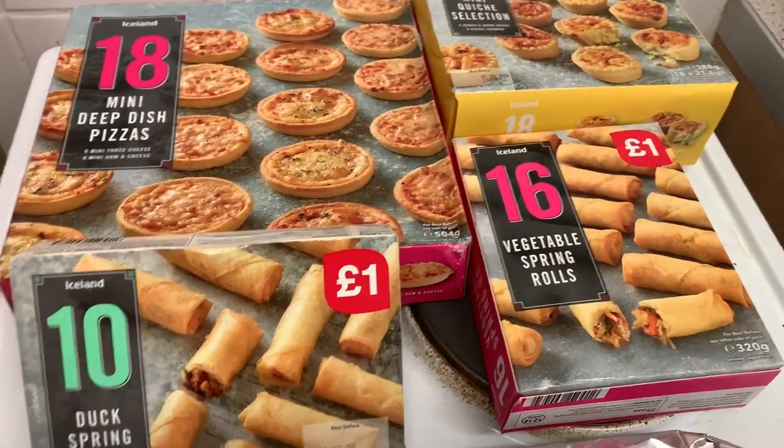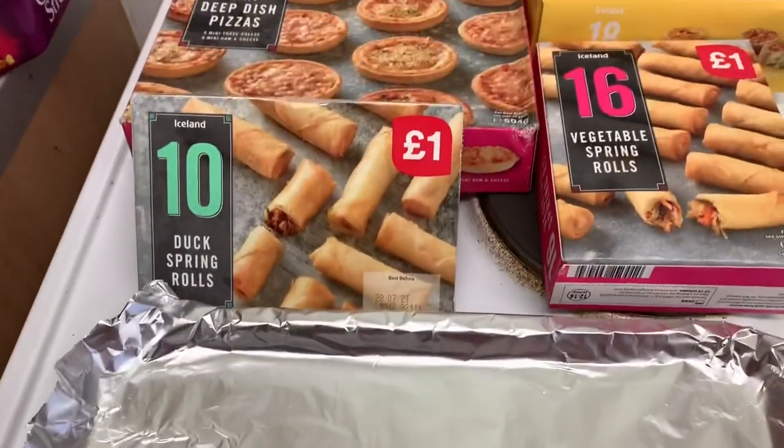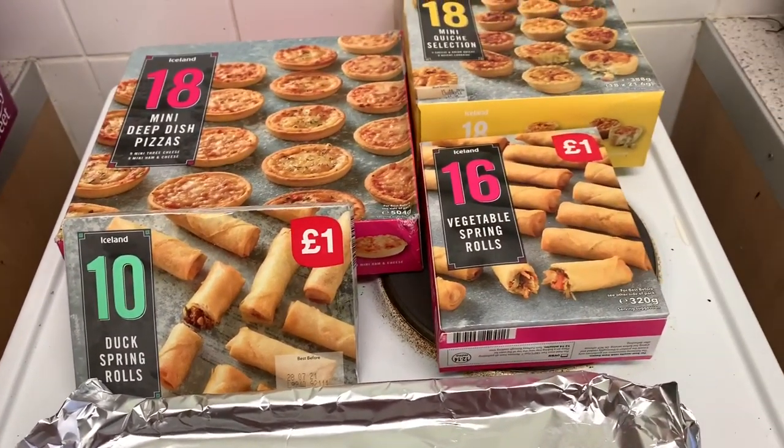So while the gammon's cooking I'm going to start cooking the party food — the sausage rolls and spring rolls. I'll try and get as many as I can on this tray because they only take about 20 minutes so it shouldn't take too long.